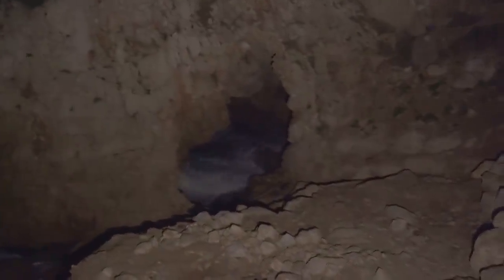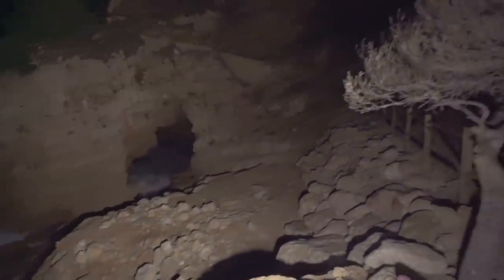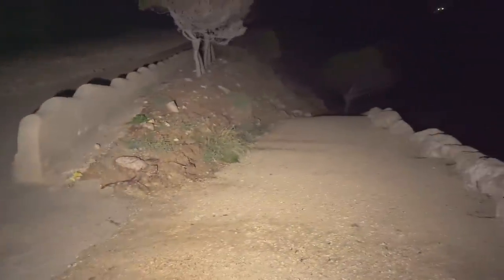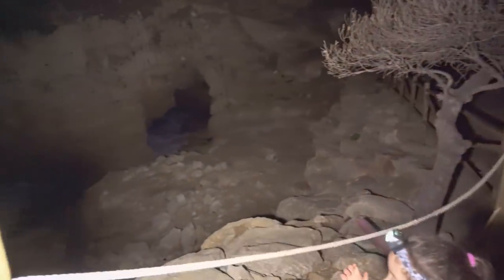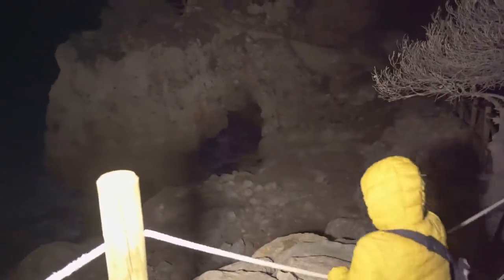Ahí tenemos la cueva. Tenemos un mar bastante picado y no sé cómo va a estar el acceso — creo que hay un acceso por esta parte. Todo esto está bastante hecho polvo. Esto era un parking, y uno de los últimos temporales potentes de la zona — creo que fue el temporal Gloria — se lo llevó todo por delante: se llevó el parking, una parte de la cueva, e incluso un chiringuito que había ahí abajo. Así que aquí no se puede acceder en coche. Vamos de todas maneras a echar un vistazo.